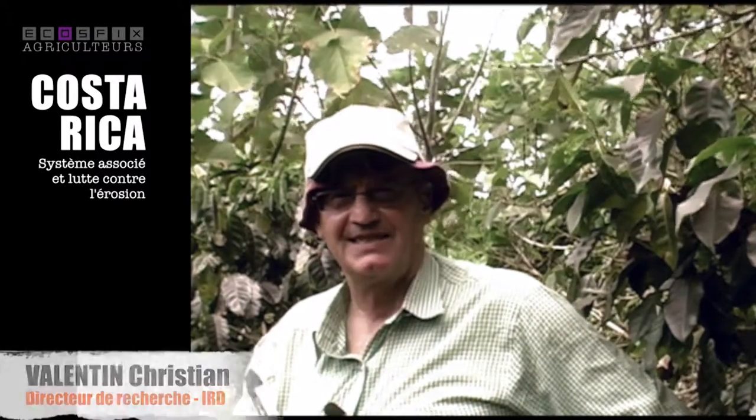My name is Christian Valentin from the IRD. I'm a soil scientist and agronomist, and my participation in the AquaSphix project deals with soil surface features — meaning all the surface conditions that can influence infiltration and runoff partition, but also soil erosion.